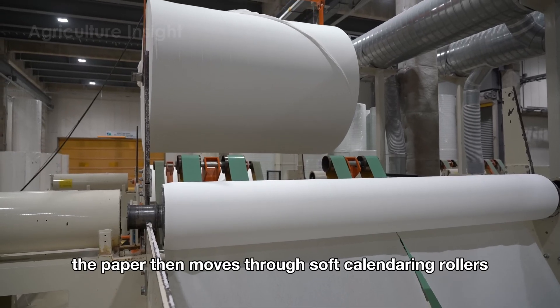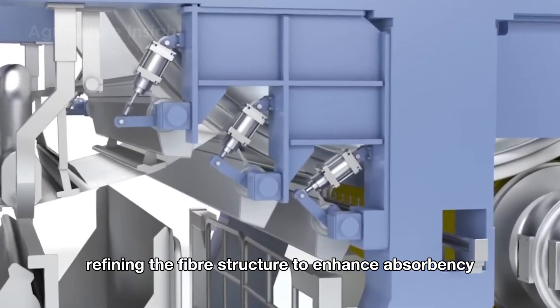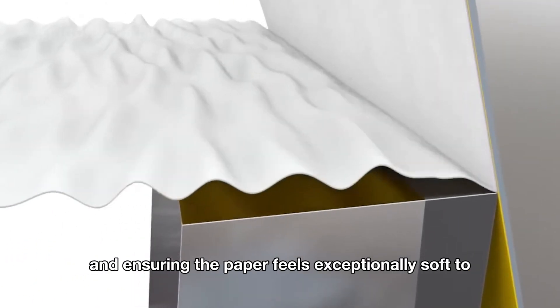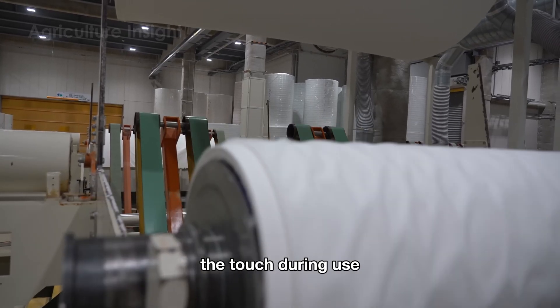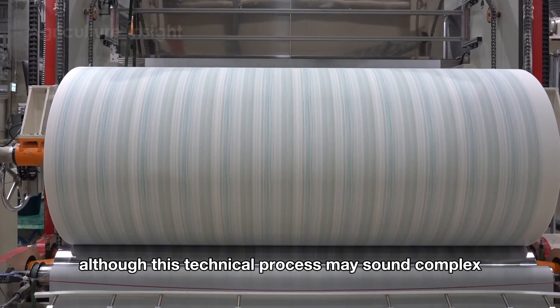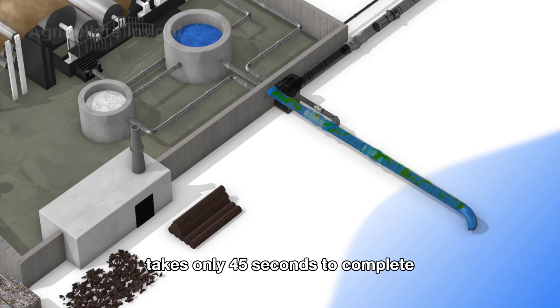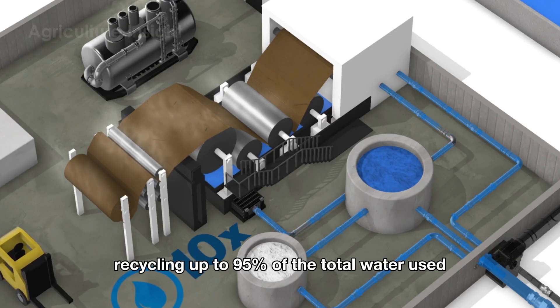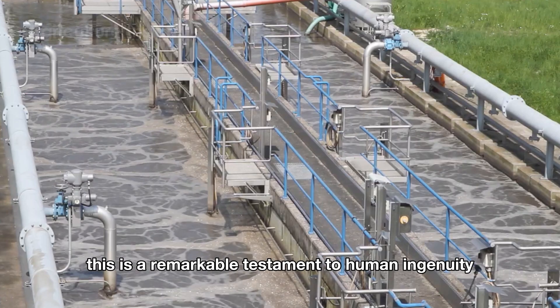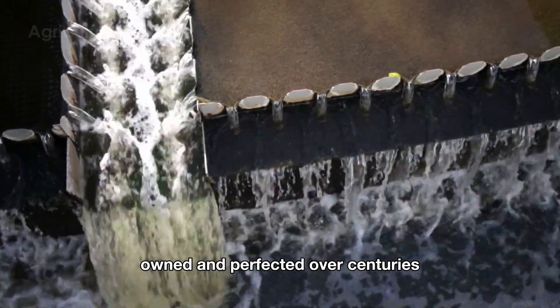The paper then moves through soft calendaring rollers, refining the fiber structure to enhance absorbency and ensuring the paper feels exceptionally soft to the touch during use. Although this technical process may sound complex, the entire monumental feat of engineering takes only 45 seconds to complete, recycling up to 95% of the total water used — a remarkable testament to human ingenuity honed and perfected over centuries.